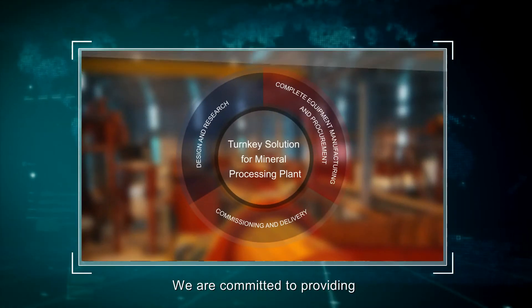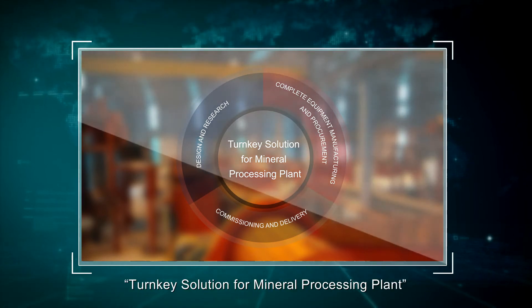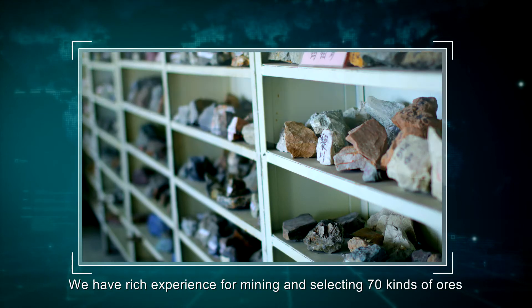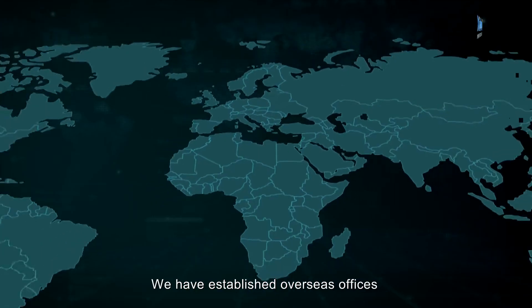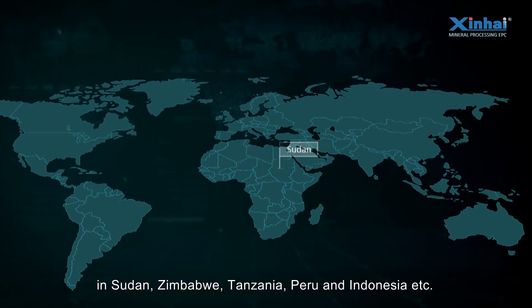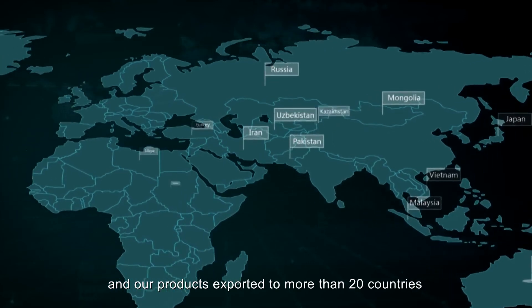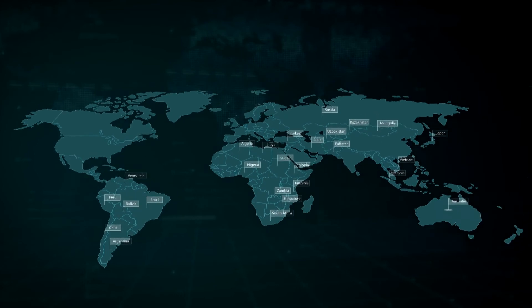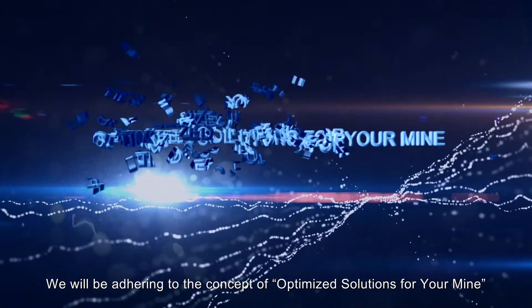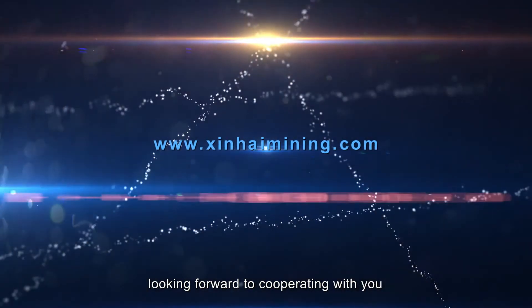Xinhai is committed to providing turnkey solutions for mineral processing plants, with rich experience in mining and processing 70 kinds of ores and 20 technical patents. Xinhai has established overseas offices in Sudan, Papua New Guinea, Tanzania, Peru, Indonesia, and other countries, with products exported to more than 20 countries. Xinhai will adhere to the concept of optimized solutions for your mine and looks forward to cooperating with you.